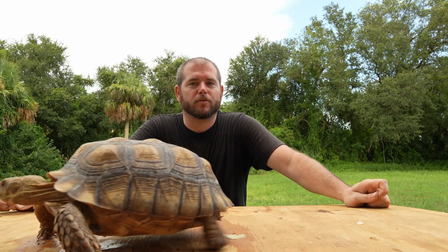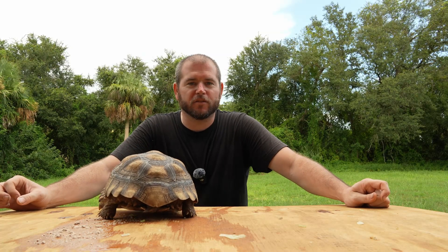Do you want to give your tortoise the best possible start in life? A healthy shell is crucial for your pet's overall well-being, and this video reveals what pyramiding is, why it's a concern, and how to prevent it to ensure your tortoise grows strong and healthy. Let's get into it.